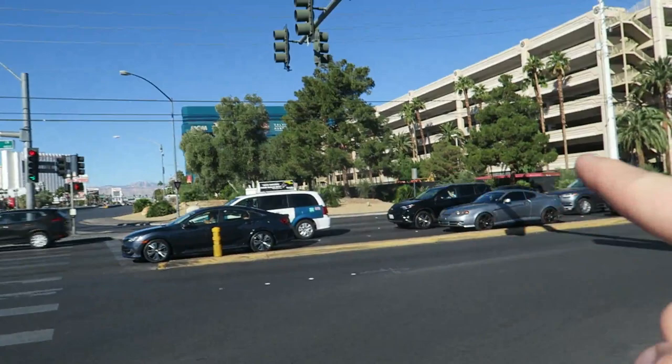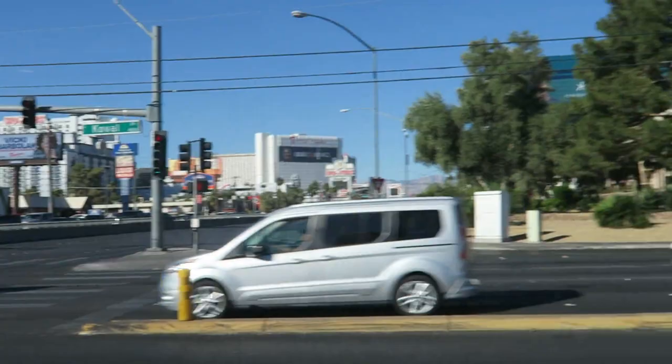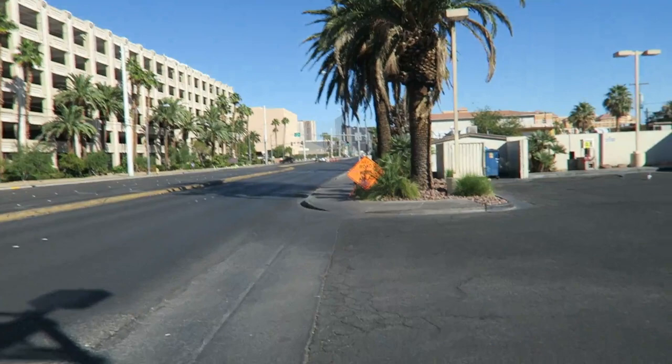I am on Koval Lane, that's where I'm at right now — just walking north from Tropicana. A lot of people walk on the Strip, and I've done numerous videos walking on different parts of the Strip, but just one block away you guys are going to see, in just a minute, some of the places and how different the scenery gets.